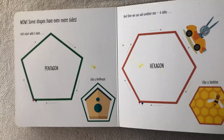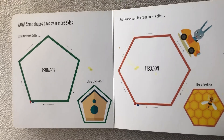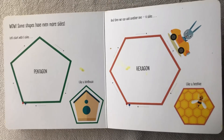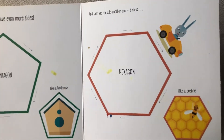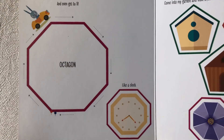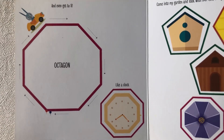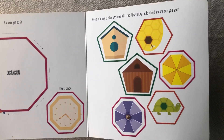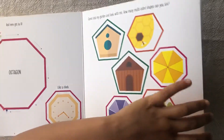Wow! Some shapes have even more sides. Pentagon like a bird hat. Hexagon like a bee hat. And let everyone get to see an octagon like a stop sign. Come into my garden and look with me. How many more many-sided shapes can you see? The end.